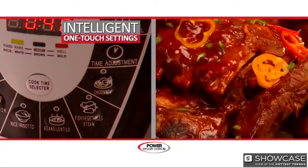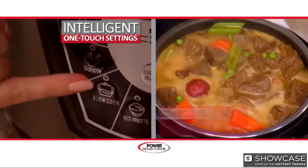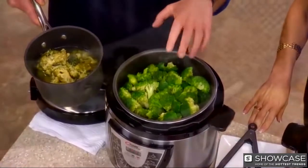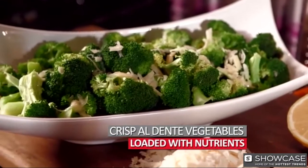Choose from one-touch push-button settings for meats, fish, and vegetables, beans, rice, soups, or stews. Do your steamed vegetables look like this — soft and overcooked? Wouldn't you rather have this? Crisp, al dente vegetables loaded with nutrients, done in two minutes.